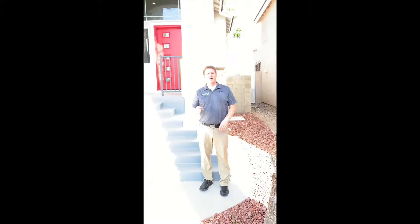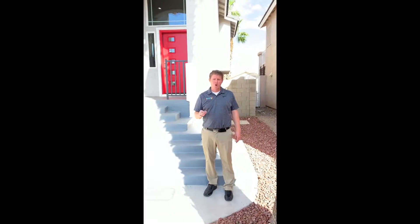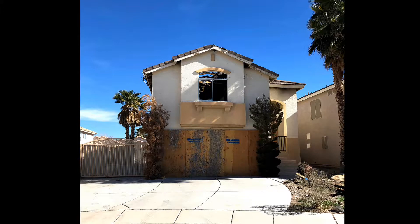Hey, Carl Bassett with BlackRock Flips. This is a home we're going to show you on Candlemaker Street in Las Vegas. This home burnt to the ground, and we rebuilt it from the pad.